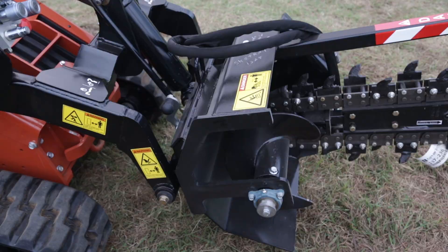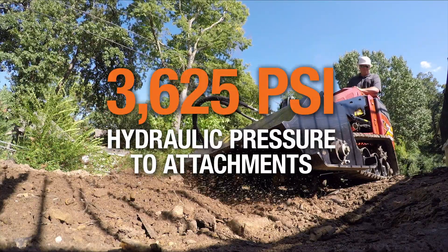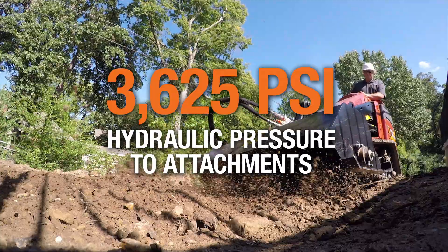And nothing says productivity like dozens of compatible attachments, which receive over 3,600 PSI of hydraulic pressure for maximum efficiency.